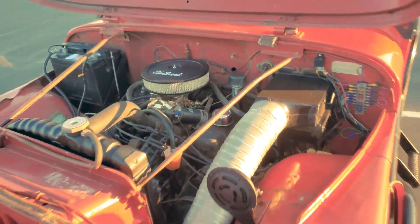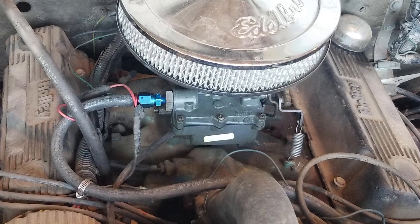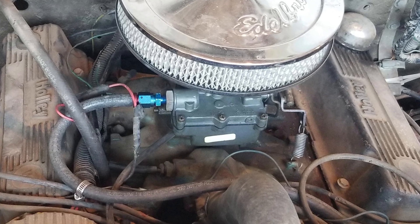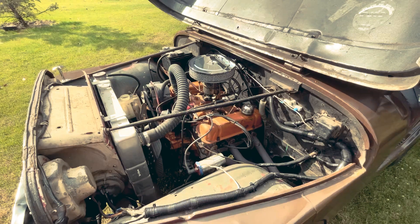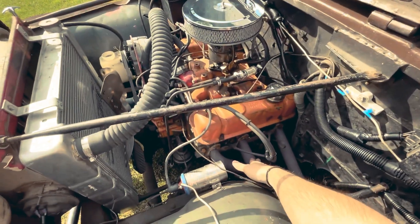It was significantly lighter than comparable inline-6 or V8 engines, easy to repair even in remote areas, and strong enough for hill climbs, water crossings, or light towing.